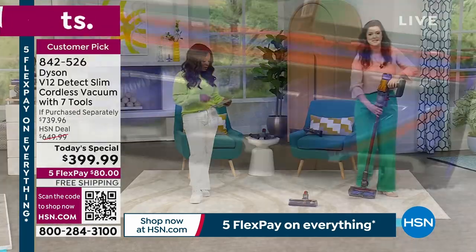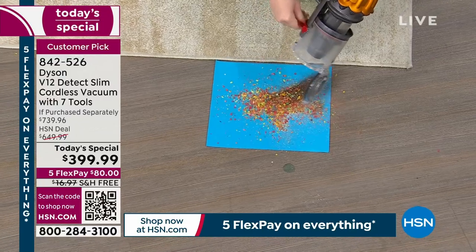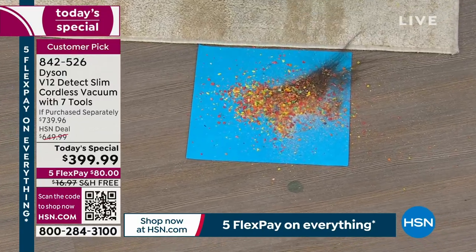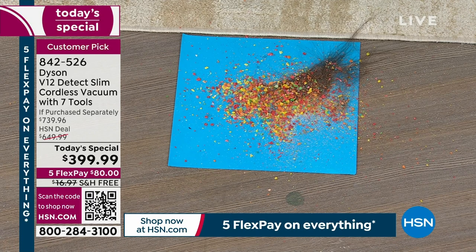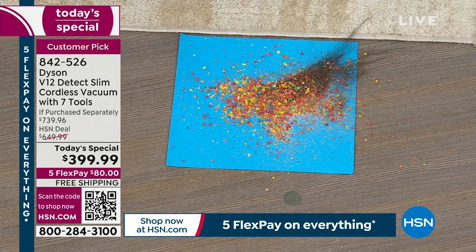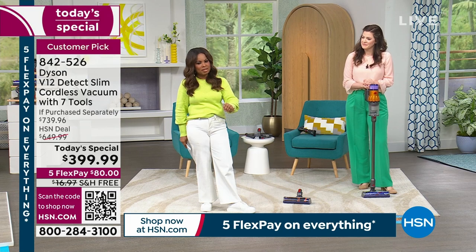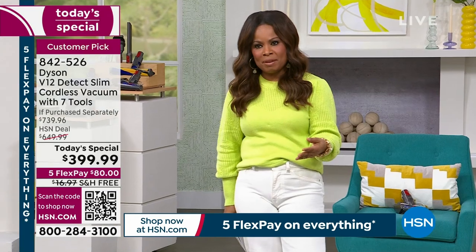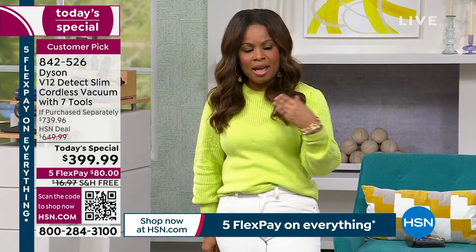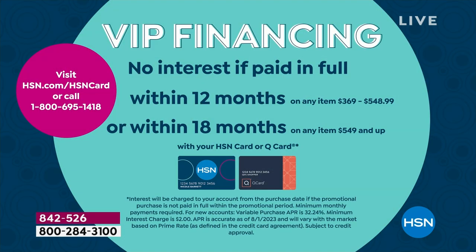The most advanced we've ever offered. The most compact we've ever offered. $300 below market price, along with free shipping and handling. Just $80 plus tax to get this home. Two ways to get this at home: use our FlexPay at $80 plus tax to ship immediately, or use VIP financing over 12 months at $33.33 per month when using your HSN card or Q card. If you don't have the HSN card, apply today — $40 off on any major credit card.